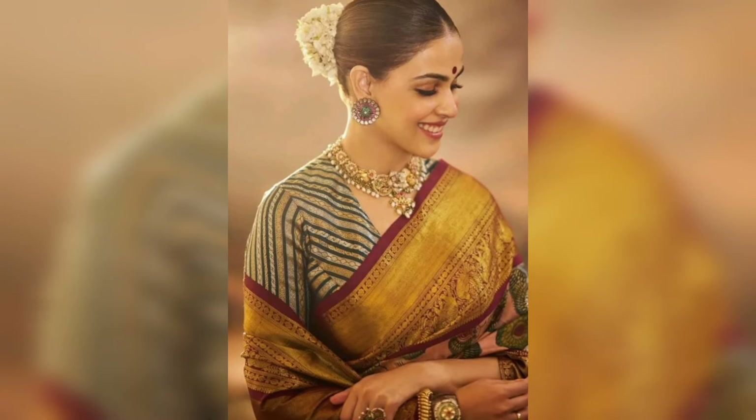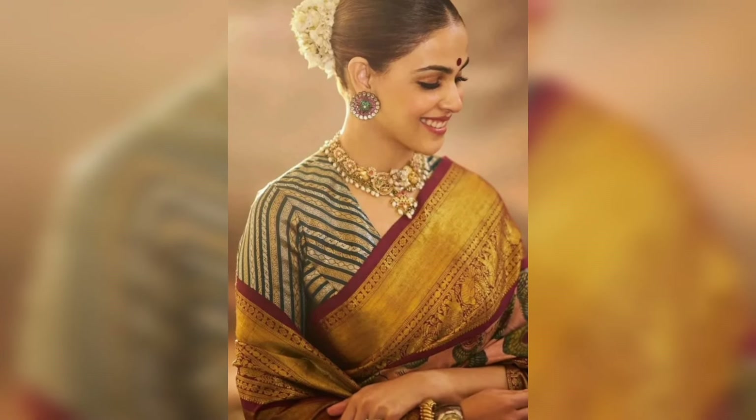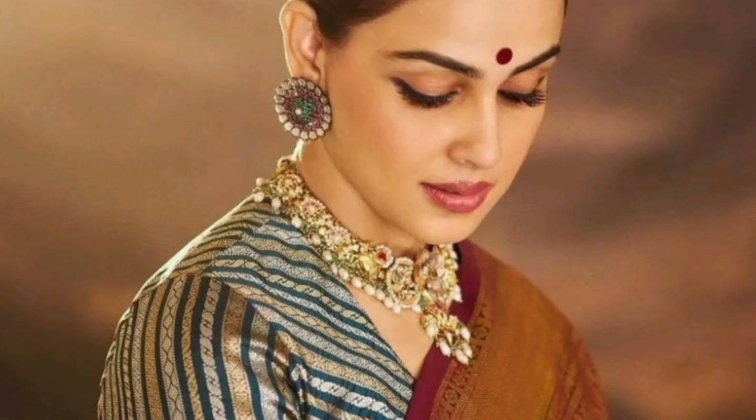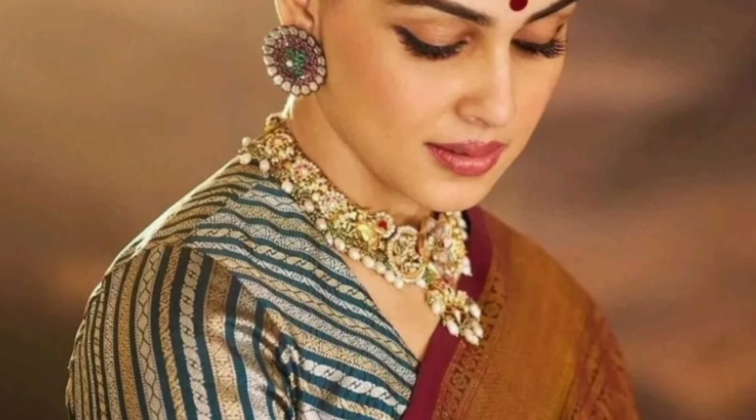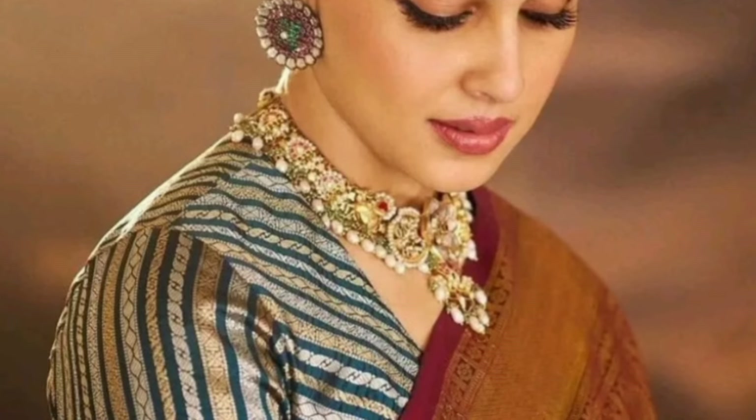If you are wearing a simple silk saree and want to create a festive look, you can pair it with a medium type of jewelry like this.